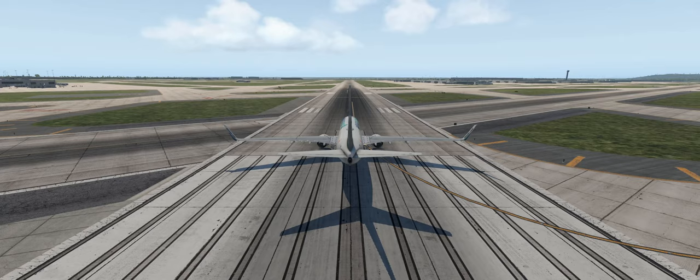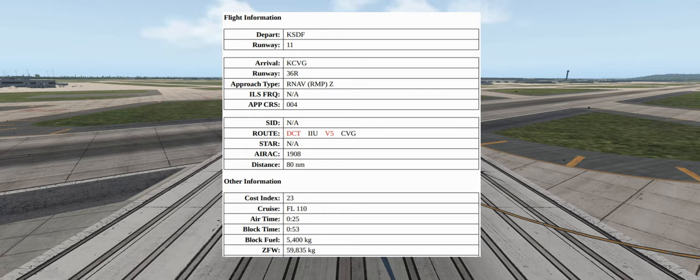Hello everyone and welcome to another X-Plane 11 tutorial. In today's lesson, we're going to do an RNAV approach into Cincinnati. We'll be flying from KSDF on runway 11 into KCVG on runway 36 Romeo. We'll be doing an RNAV approach using our GPS, so there's no need to specify an ILS frequency. Our approach course into Cincinnati will be at 004, going direct to India India Uniform and via the Victor 5 airway into Charlie Victor Gulf.